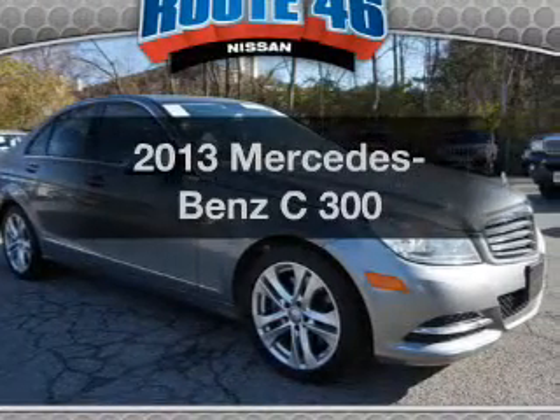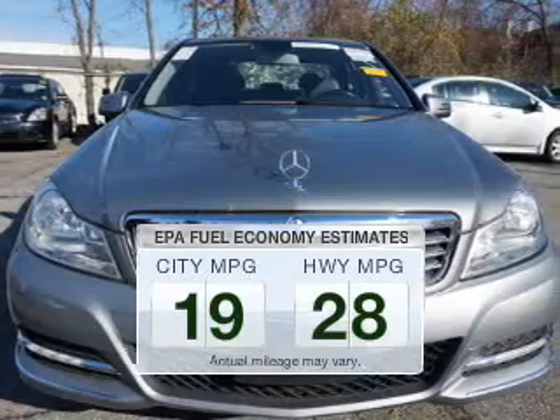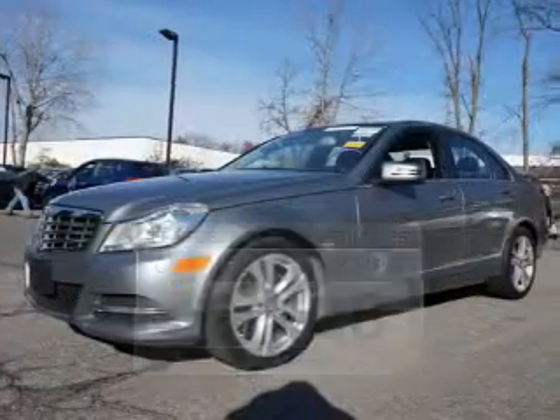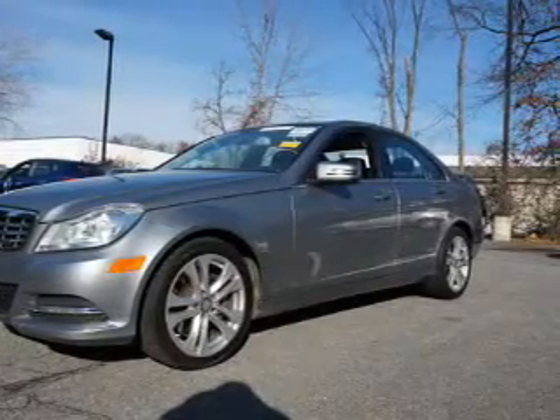Travel the roads in style and comfort in this great vehicle. In the city or on the highway, you'll spend less time at the pump with this fuel-efficient vehicle. The powertrain includes all-wheel drive with a reliable engine driven by an automatic transmission.